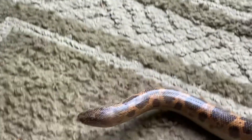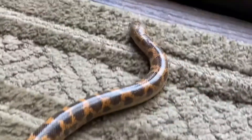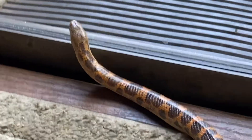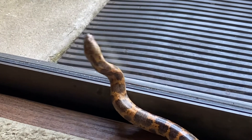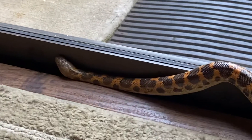I would basically assume these are going to be some age in the range of a year or so, because they're just too big right now to have just been born anytime in the last several months.